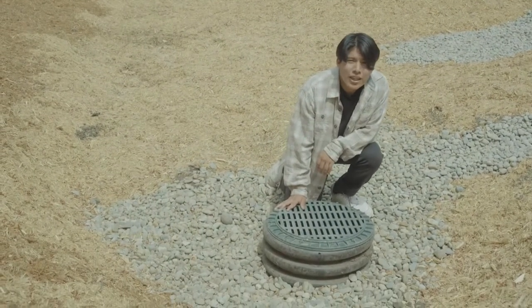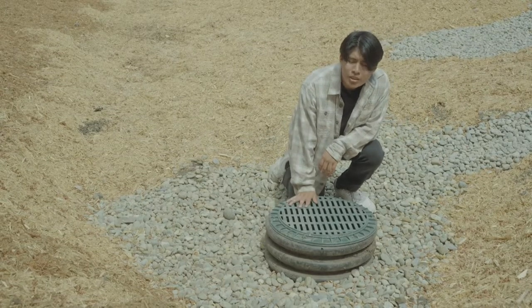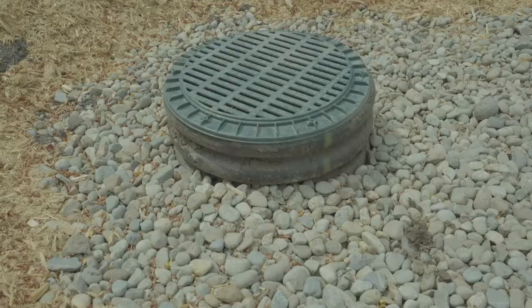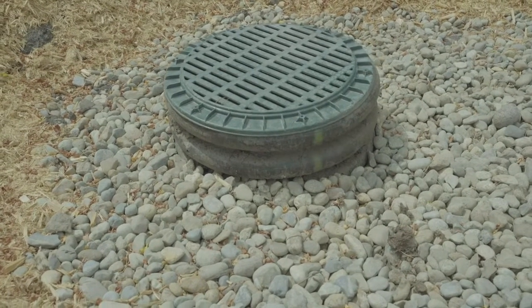We're here at the bottom of the bioswale. This is where all the water goes after it's been cleaned by the bioswale. It actually filters through these rocks and goes into a drain which moves the water underground into a stream downhill. Thank you for watching our video and learning more about what's happening here at the community garden. This is a continuously changing space, so come see us as we grow.